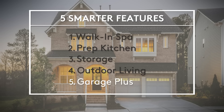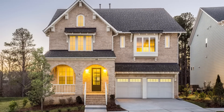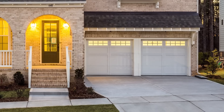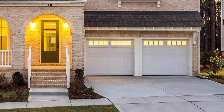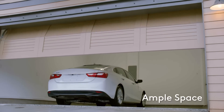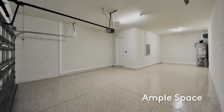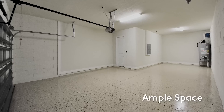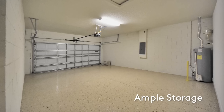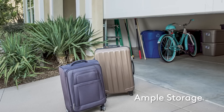Everyone is using their garage for both storage and cars these days. Often you see a house with a two-car garage but only one car parked in it. At Pulte, we created a garage design with ample space for your cars — even larger trucks and SUVs — as well as your stuff. No more contortion acts getting out of your car, and plenty of room for things you don't want to store in the house, like bikes, strollers, sporting gear, and tools.